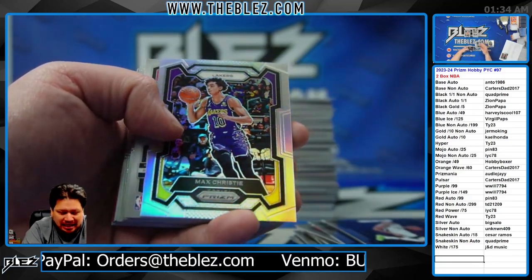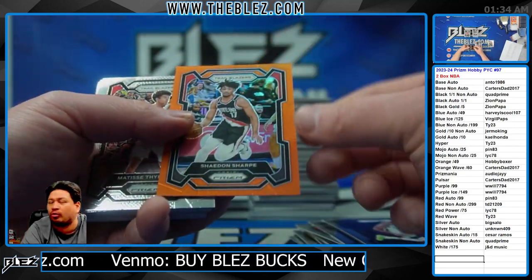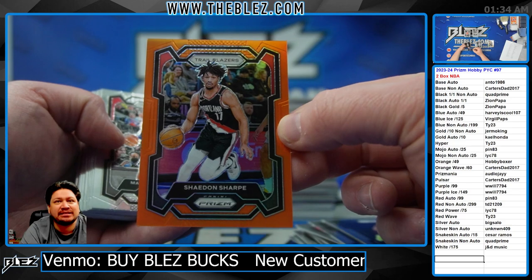Well, the last one we had Josh Allen on the title. I know it's not a million-dollar card. There's another orange. Nice. This case has been crazy.